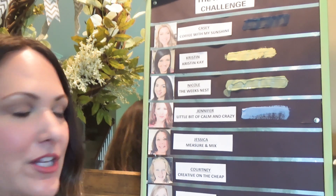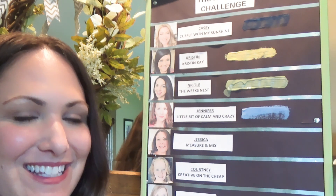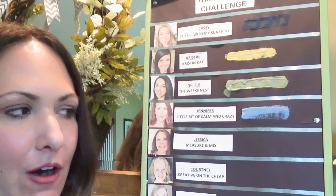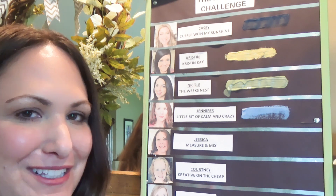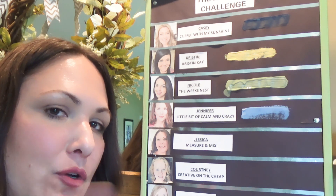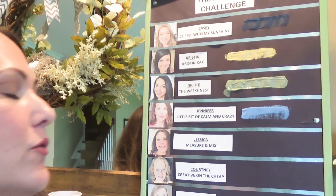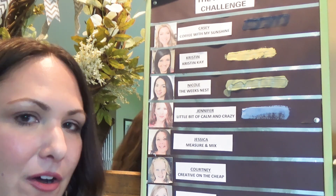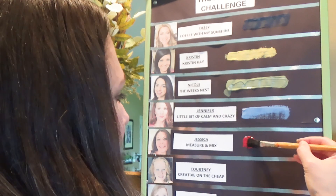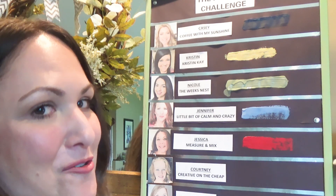Jessica from Measure & Mix is next. She couldn't be here, but she gave her numbers — five, six, and seven — and all of her numbers were already chosen. So Courtney said just give her number one. Let's see how good a friend Courtney really is — this is what you gave your good friend Jessica. Red.